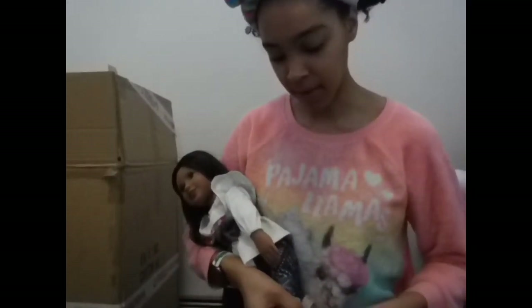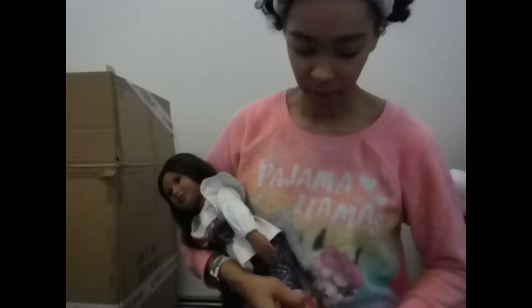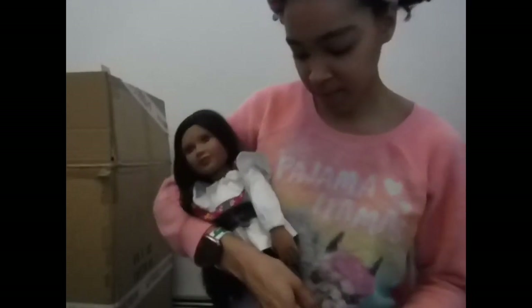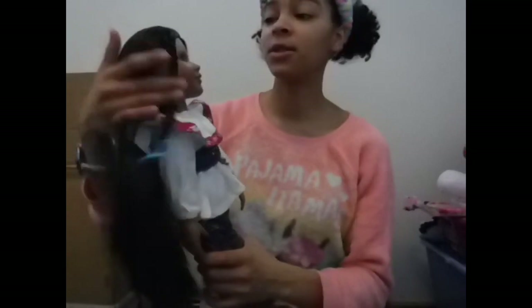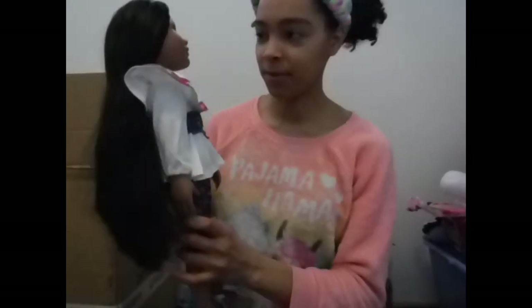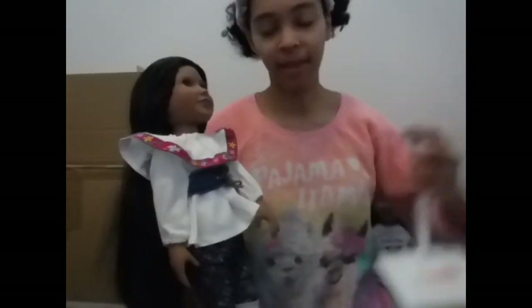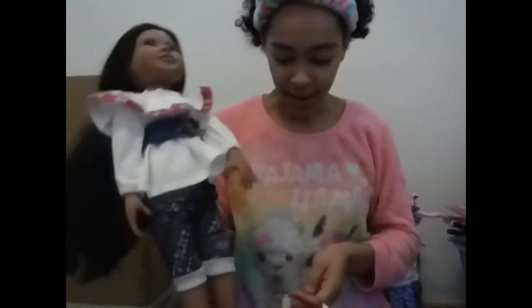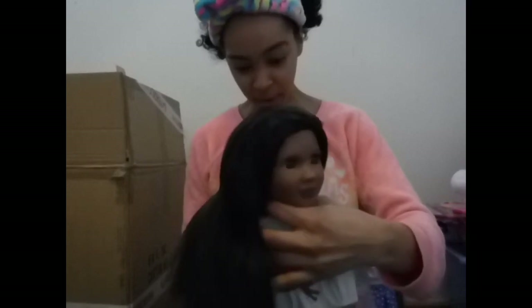I'm struggling to get the moccasins back on — I love these though. I actually have a pair myself. Super, super love her — she's really pretty, love her skin tone, love her outfit. Can't wait to do her hair and dress them up in different clothes. Super excited about that, and really looking forward to taking pictures and doing videos with her and the rest of the doll friends.